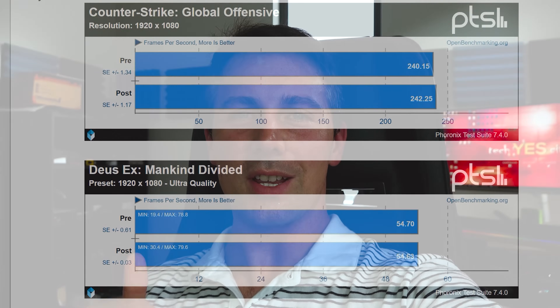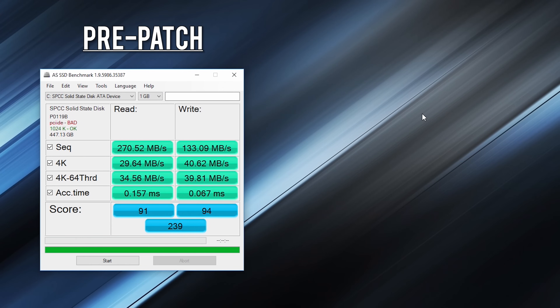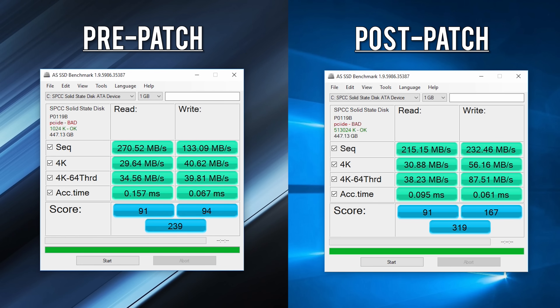If you enjoyed today's video, hit that like button and let me know in the comments what you think about Spectre and Meltdown. Single users like us aren't really going to be a target anyway — hackers with that much talent aren't going to go after guys with a couple hundred bucks in the bank. I did do one more benchmark — ASSSD — but it's pretty much invalid because I had to reformat the whole system. Before the reformat we got a score of 234, and after freeing up space we got 319.